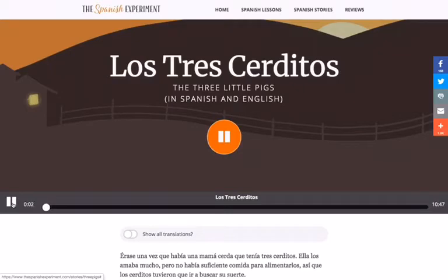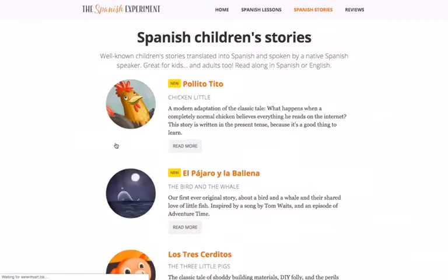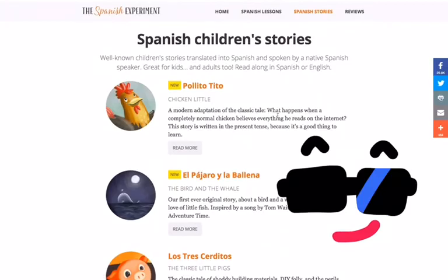You just press play and then you will be able to listen. If you press home, you can go back to the selection of books by pressing Spanish Children's Stories, and there you go — you'll go back to the catalog available. See you next time!